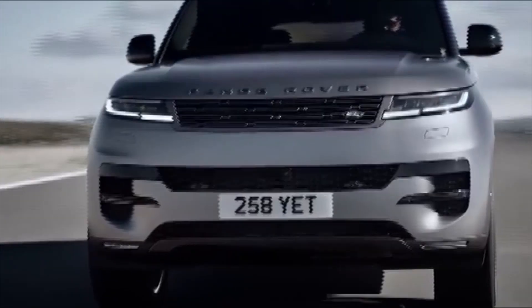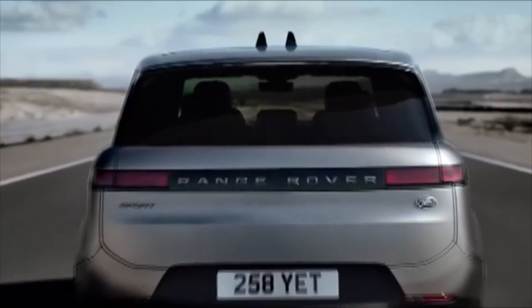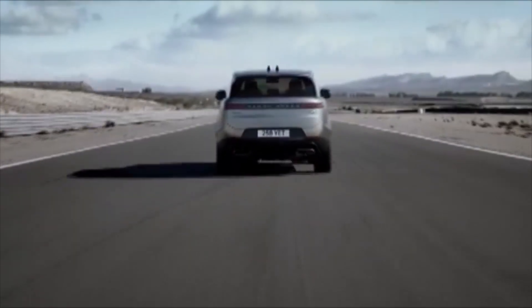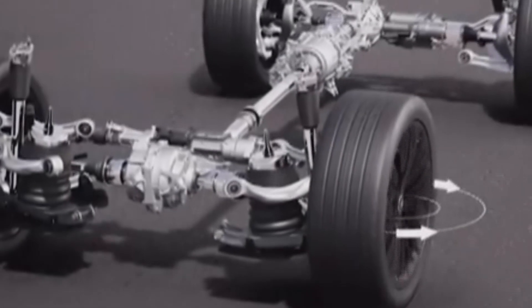It has an adaptive air suspension which increases or decreases the ride height of the vehicle depending on what the driver prefers. It also has an adaptive cruise control system and a four-wheel steering which turns all four tires when maneuvering.